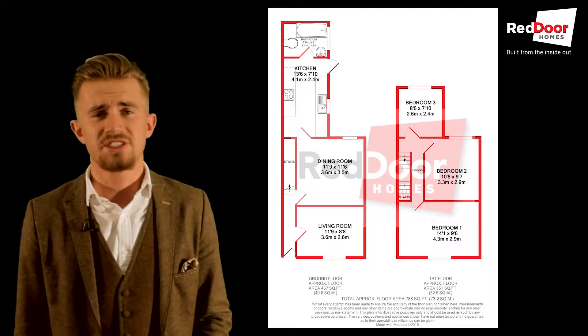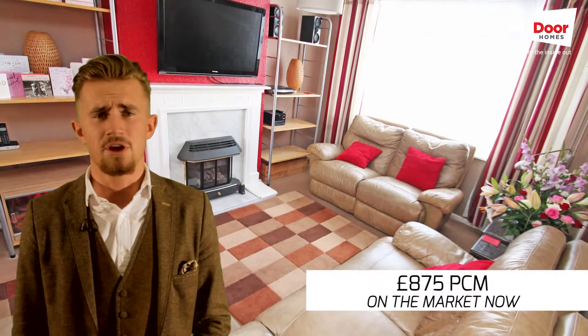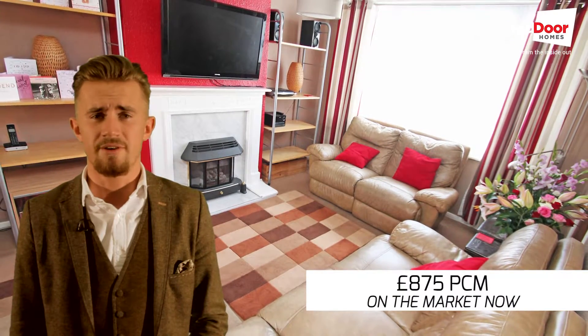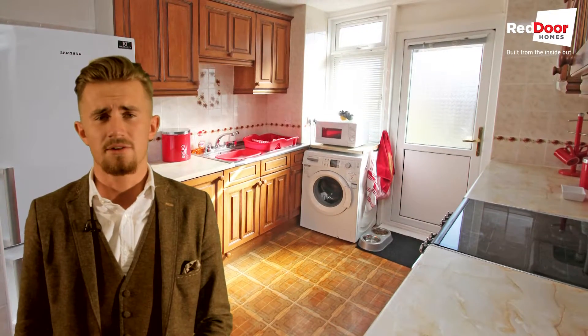The property comes unfurnished and spans over 740 square foot. On the ground floor is a decent sized reception room with a fireplace, open plan leading into the dining area at the rear of the property. Leading off here is a nice sized kitchen with oven and hob and access to the garden.